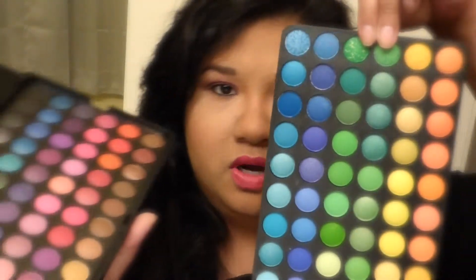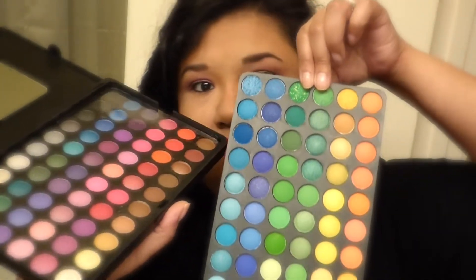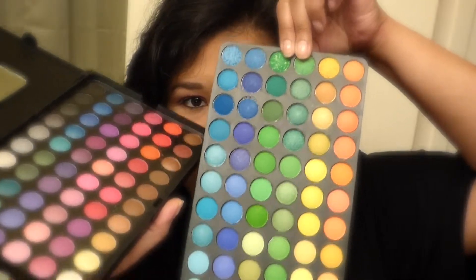BH was actually having a sale, and I decided to take advantage of it — like every person that takes advantage of sales. So two palettes with colorful eyeshadows to try.